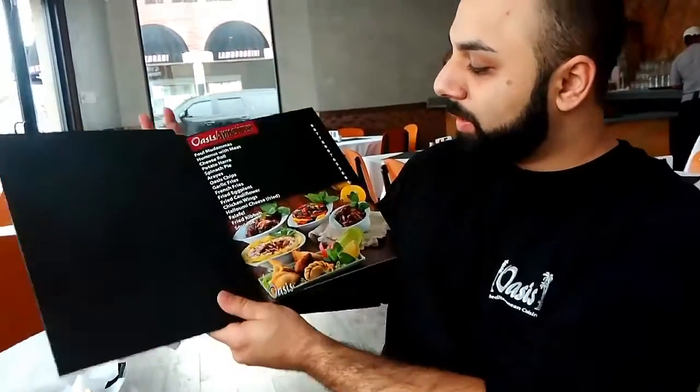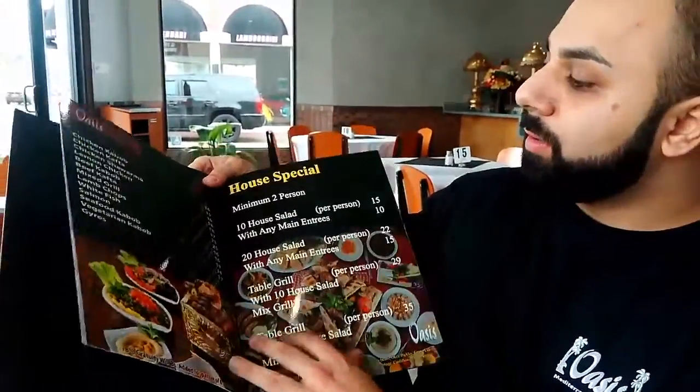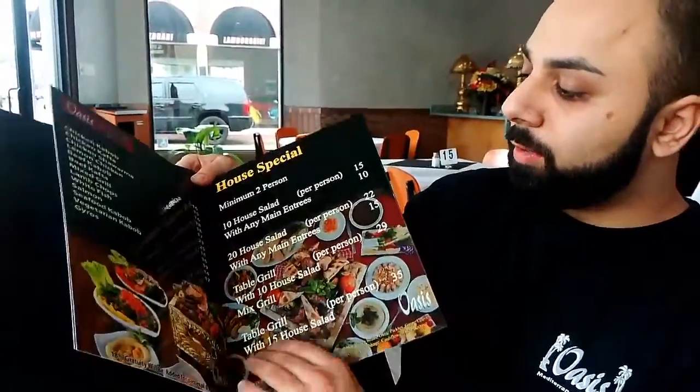So this is our menu right here. We have on the first page our appetizers. We also have house specials. We have everything off the grill. We also have a big catering menu.